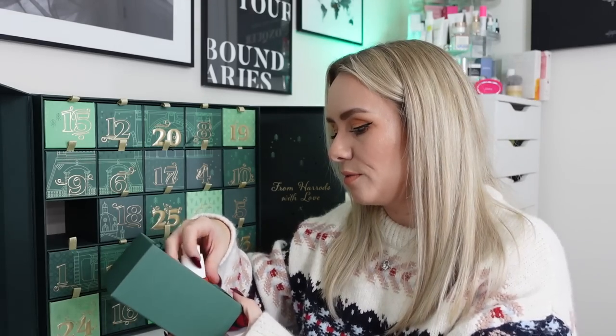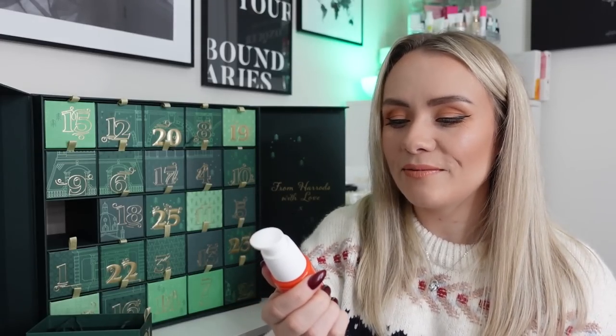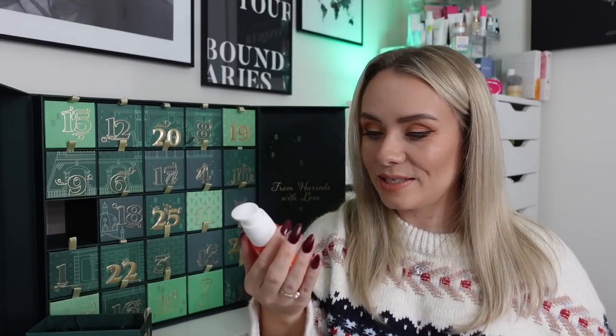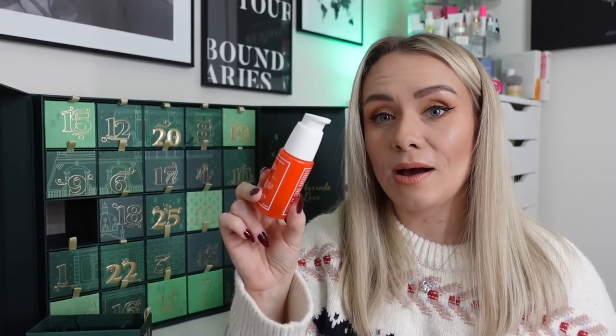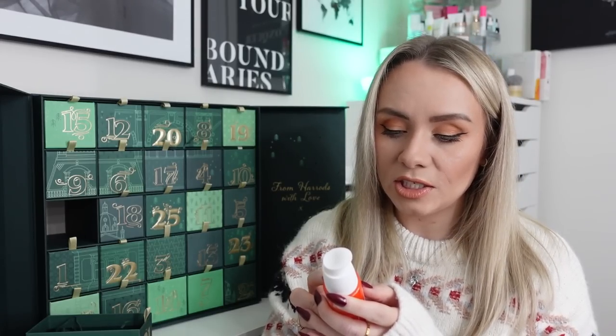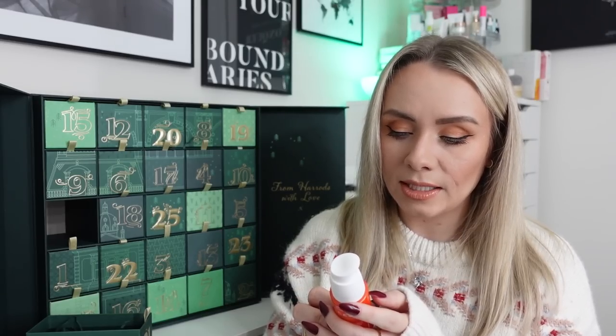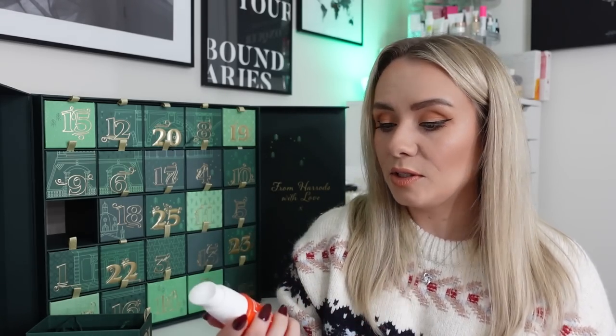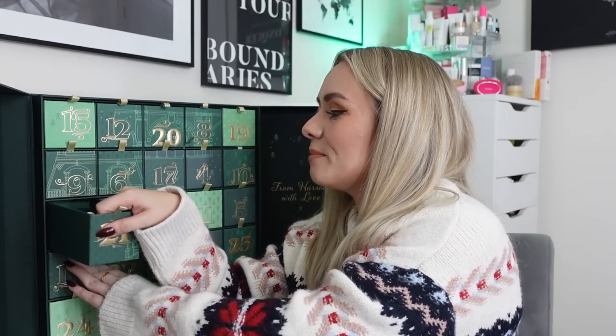Day twenty-one: the Sunday Riley CEO 15% Vitamin C Brightening Serum — a full 30ml, worth £70. I've only ever had the 15ml before so this is great. With 15% advanced vitamin C it rapidly brightens the skin and boosts vital skin bounce, targeting dullness, dark spots and discolouration while diminishing signs of ageing. Apply one to two pumps to clean skin morning and night. I use my vitamin C in the morning so I'll definitely be using this one. It'll last me a long time.